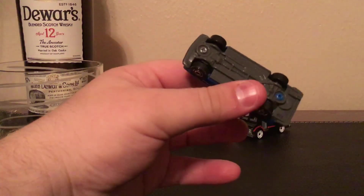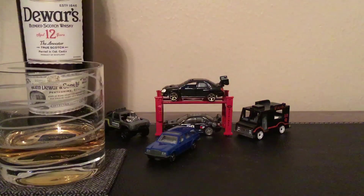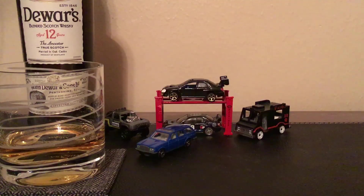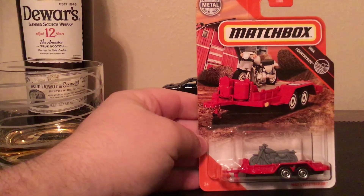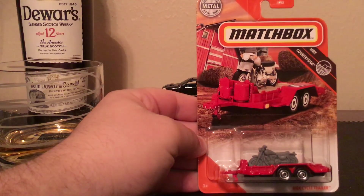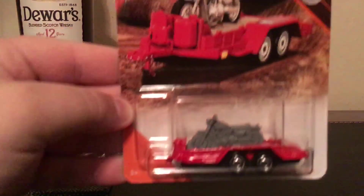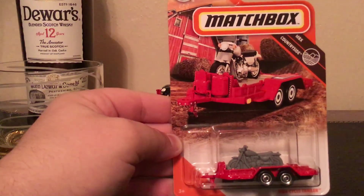There were a lot of doubles in this case, and even triples, but all I did was just get one of each to make it a lot easier to go through. Next one we have is the Matchbox A-cycle trailer. According to some other people who have been finding these, there are two different kinds of bikes — this one and supposedly one that looks more like a Harley.